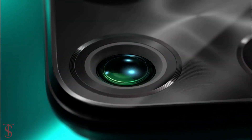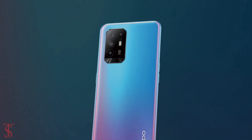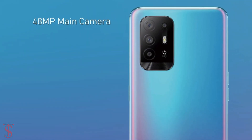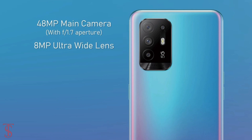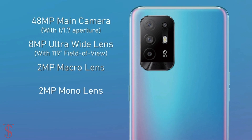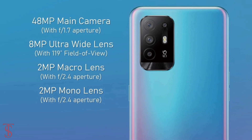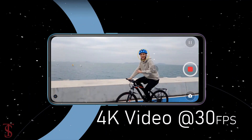In terms of camera, the Oppo Reno 5Z supports a quad camera setup on the rear in a rectangular module at the top left corner. This includes a 48MP main camera with f/1.7 aperture, an 8MP ultra wide-angle lens with a 119-degree field of view, a 2MP macro lens, and a 2MP mono lens with f/2.4 aperture. The rear cameras are capable of shooting 4K videos at 30fps.